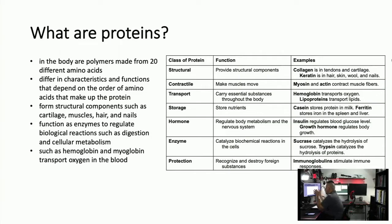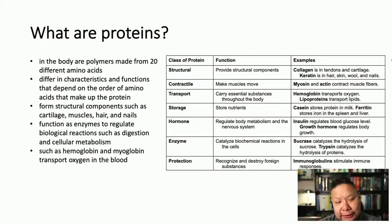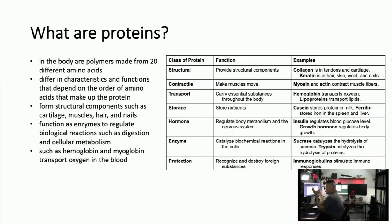So what are proteins? Proteins are one of the biomolecules I spoke of before. The four types of biomolecules we're studying are lipids, carbohydrates, proteins or amino acids, and nucleic acids. We've already done carbohydrates and lipids; now we're going to do proteins, and after proteins we'll do nucleic acids.